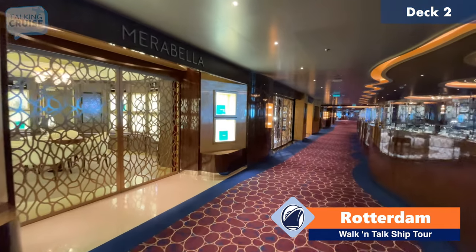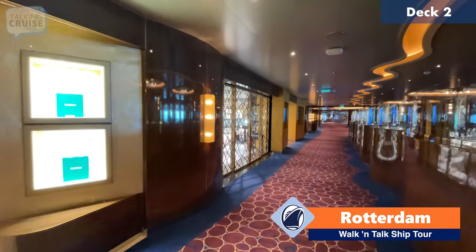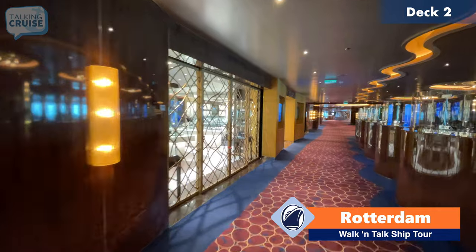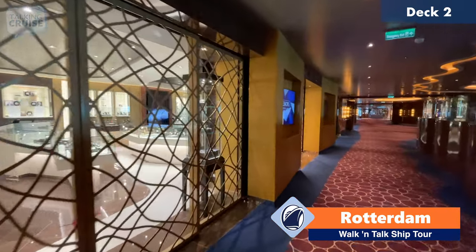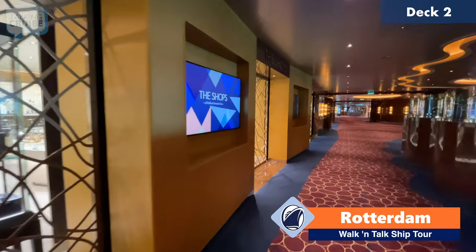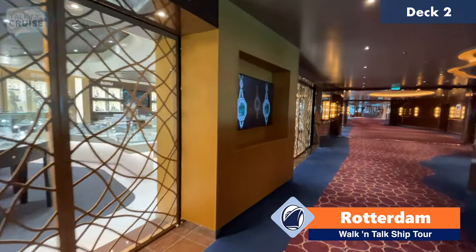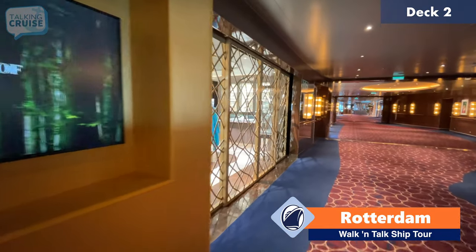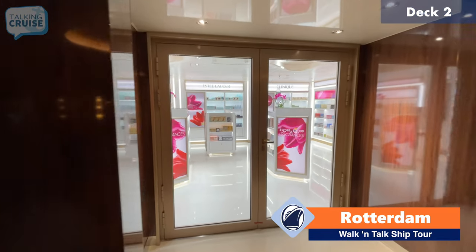Just across from Lincoln Center Stage and the BB King's Blues Club are some of the shops here on board Rotterdam. The shop here has jewelry and watches. We're in port right now, so those of you that know, the shops are closed while we're in port. And then here we have perfumes and cosmetics.